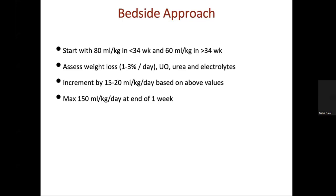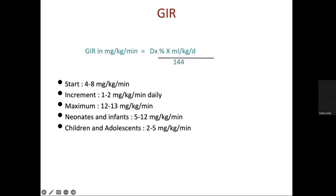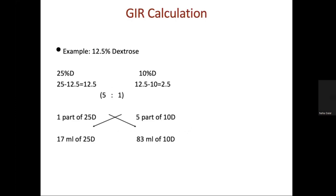If the dextrose composition is less than 12.5%, we use mostly peripheral lines; if more than 12.5% or higher osmolar fluid, we use central lines. The formula for calculation is: percent dextrose multiplied by ml per kg per day, divided by 144. In preterm babies we start with a GIR of 4 to 8, and in term babies 4 mg per kg per minute. Daily increments of 1 to 2 mg per kg per minute are made, with a maximum of 12 mg per kg per minute.